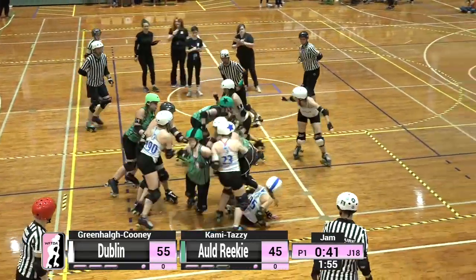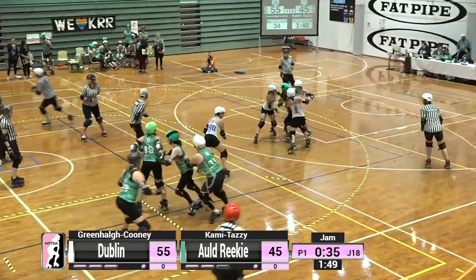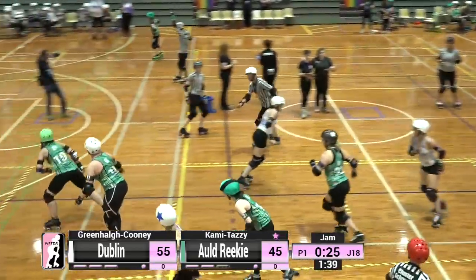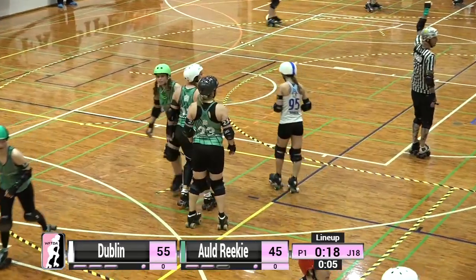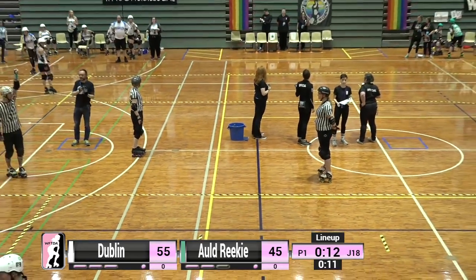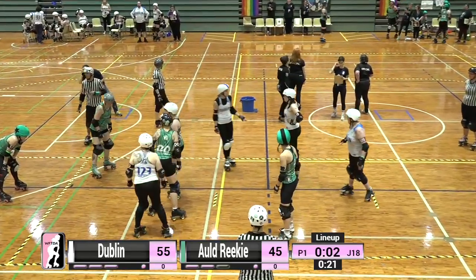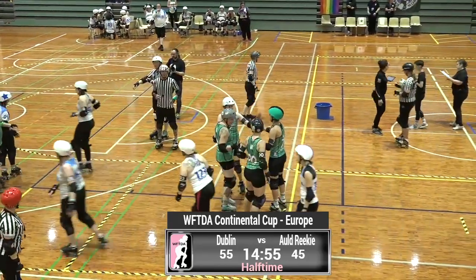Kamitazi is out for Old Reekie going up against Greenhall Cooney — the battle of the hyphenated names. Kamitazi is able to pick up lead and gain control of that jam, closing it down before any points can be put up. There's a conflab happening between our referees right now to establish if there were points — a fist goes up meaning no points were picked up. We are heading into half time with a ten-point differential.